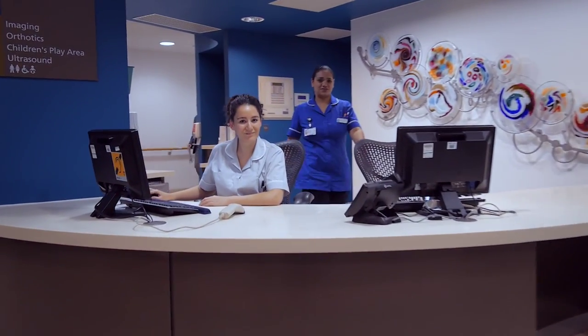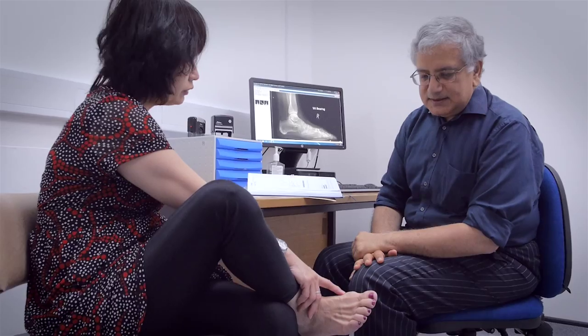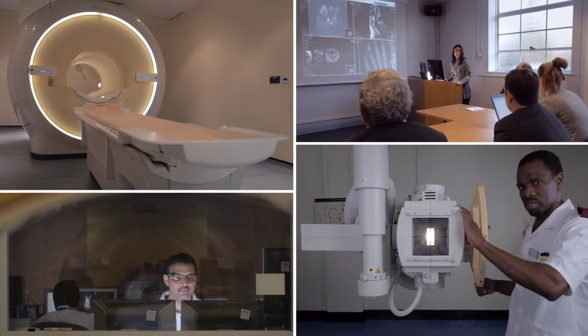A referral by your specialist or GP will lead to your first outpatient appointment at the foot and ankle clinic. Here you will be seen for a preliminary assessment by one of our three leading surgeons. Once you have answered the questions which will lead to a diagnosis, we will assess your condition and recommend you for surgery.